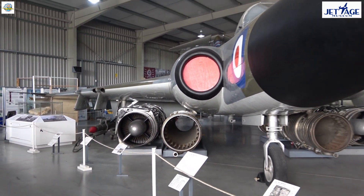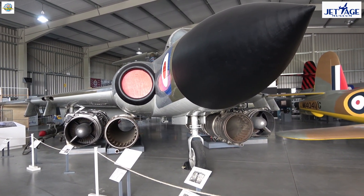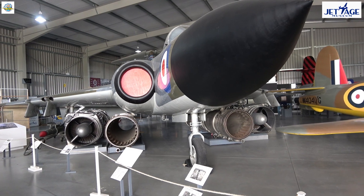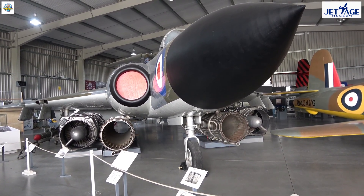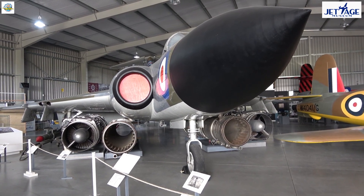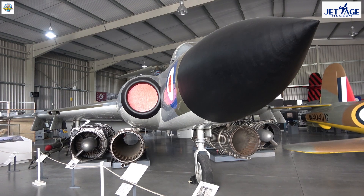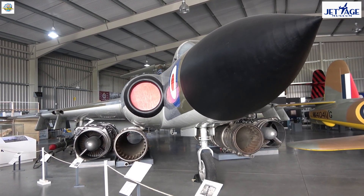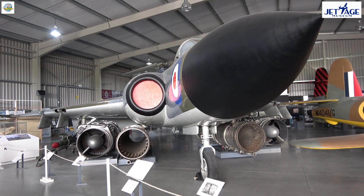We're now looking at the Gloucester Javelin fighter — the last fighter aircraft built by the Gloucester Aircraft Company here at Brockworth. It served in the Royal Air Force in the 1950s as the first all-weather fighter operated by the Royal Air Force, with radar in the front and missiles in place of guns for combat.